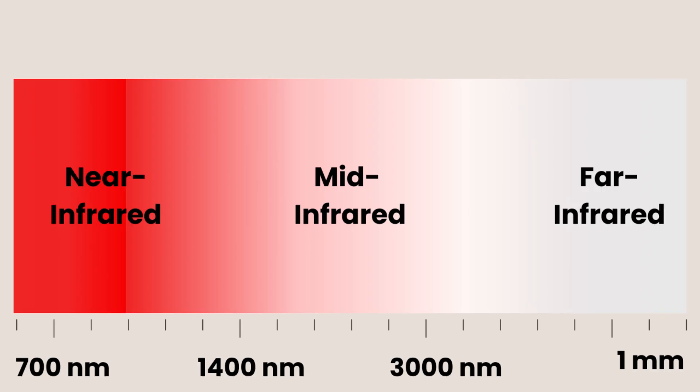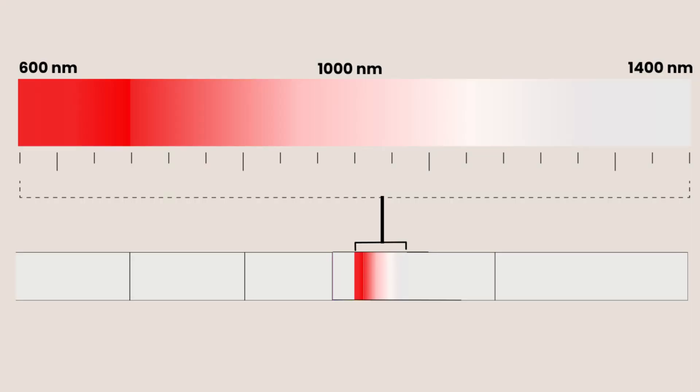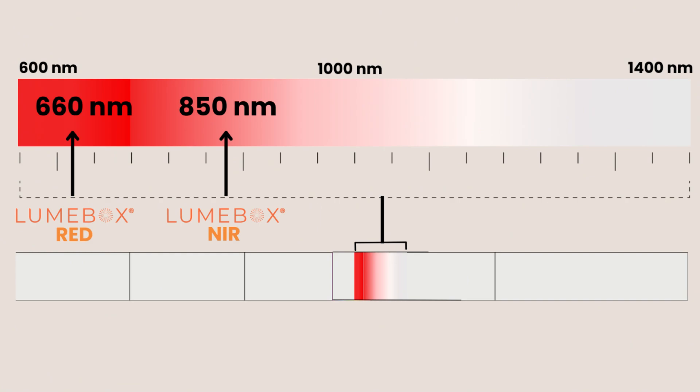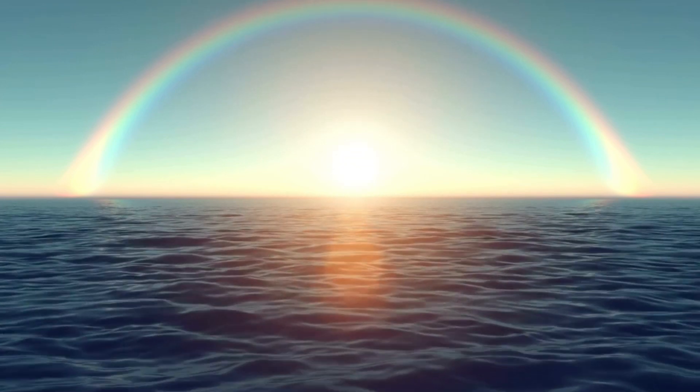Any further than that and you're into the mid and far infrared, which are commonly used in infrared saunas, for instance. Then the longest wavelengths of all are radio waves. So let's focus in on the red and near-infrared wavelengths, because that's what red light therapy uses. The sun does emit these wavelengths too, but since it's so far away and has so many different colours of light coming from it, by the time red and near-infrared wavelengths reach our skin it's at a really low dose that isn't going to be able to do much.